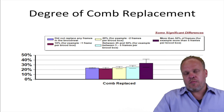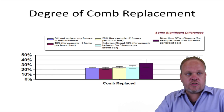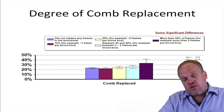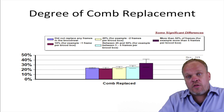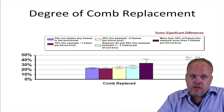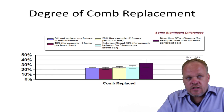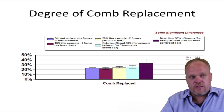We asked beekeepers how many frames from each brood nest did they replace over the last year and we got a significant response. One of the surprising responses was that people who reported replacing more than 50 percent of their comb lost significantly more colonies than those who reported not replacing any of their comb or 10 percent or fewer, suggesting that there may be an upper limit to how many combs you replace in a year.